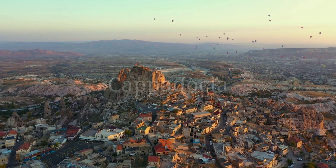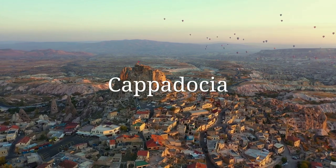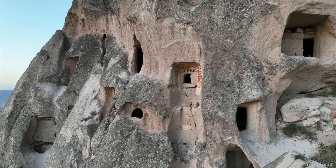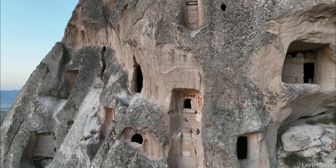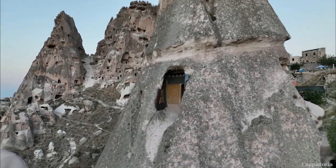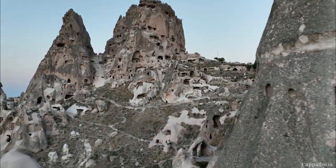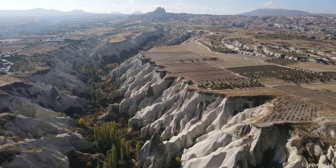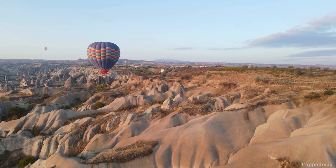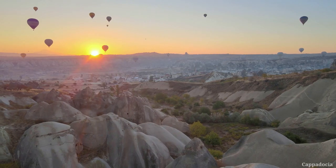Number 8: Cappadocia. A region located in the heart of Turkey, famous for its unique geological formations, underground cities, and fairy chimneys. The fairy chimneys, formed as a result of the erosion of soft rocks called volcanic tuff, give the area a mesmerizing appearance. Hot air balloons can be found everywhere, providing the opportunity to witness breathtaking views.